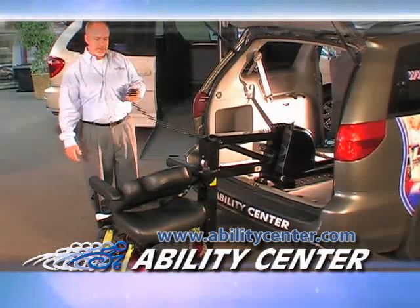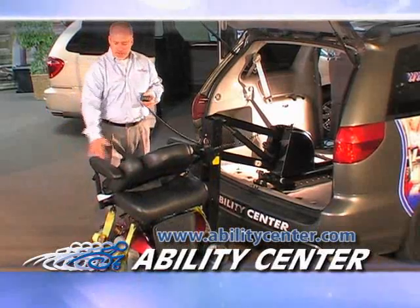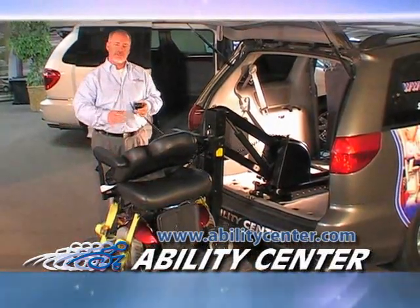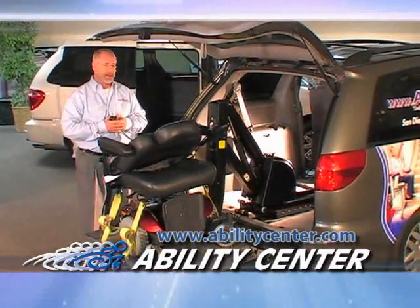Once again, with the touch of a button, it's going to pick up the wheelchair, put it into the vehicle, and with the safety straps stowed on the chair, you can drive this vehicle safely and confidently with your mobility device in the back of the car.